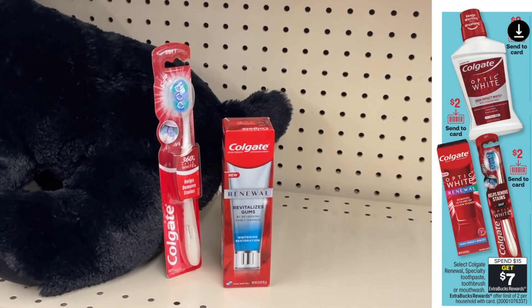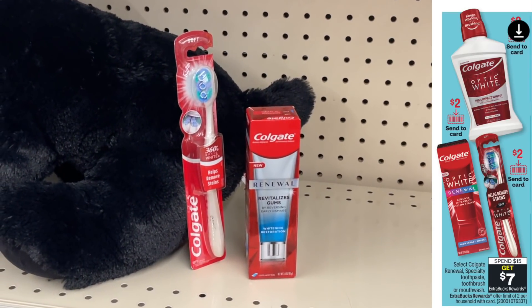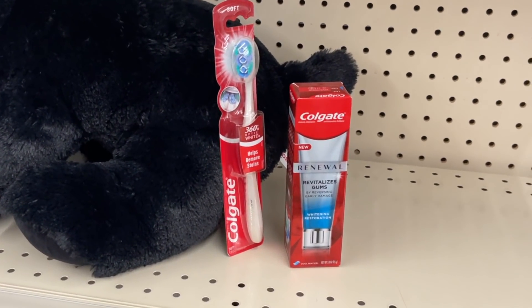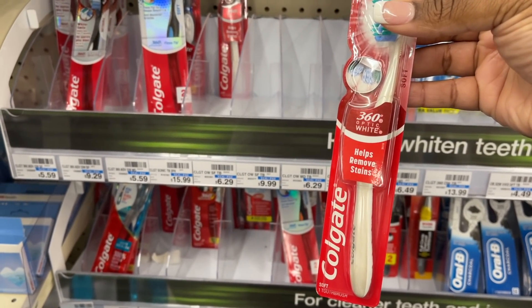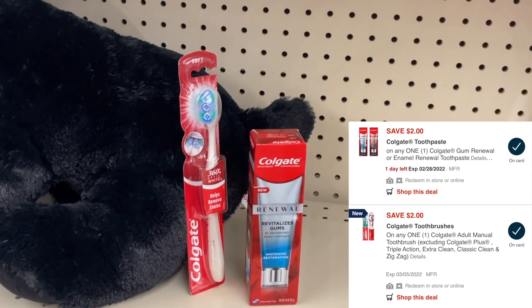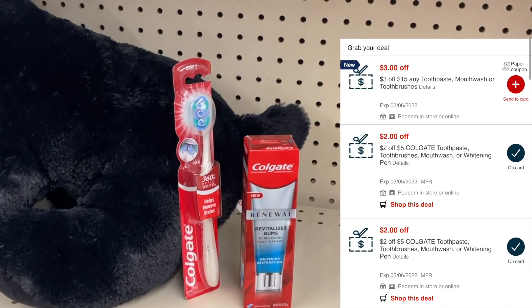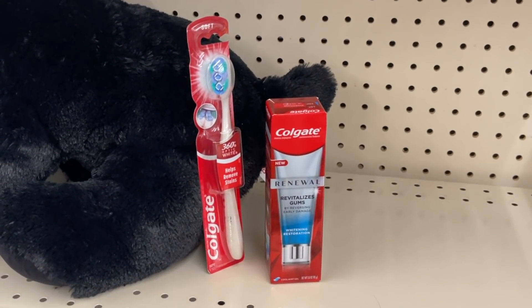Next deal is a Spend $15 Get Back $7 on select Colgate items. I'm going to grab one Colgate toothpaste at $9.29 — this is my favorite toothpaste — using a $2 digital coupon. Then I'll grab one Colgate Optic White toothbrush. Be careful which toothbrush you pick up — make sure it's on the Spend $15 and not the Spend $10 Get $5. I'll use a $2 digital coupon on that as well. I also have two of the $2 off of $5 Colgate CRTs. You may also have a $3 off of $15 oral care CRT alternatively. With my two $2 off CRTs, I'll pay just $7.58 at the register, then get back $7 in extra bucks — making both items only $0.58.